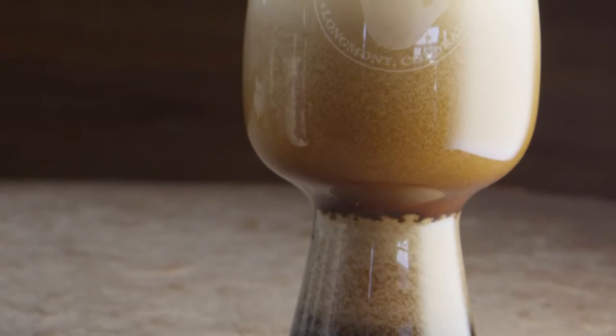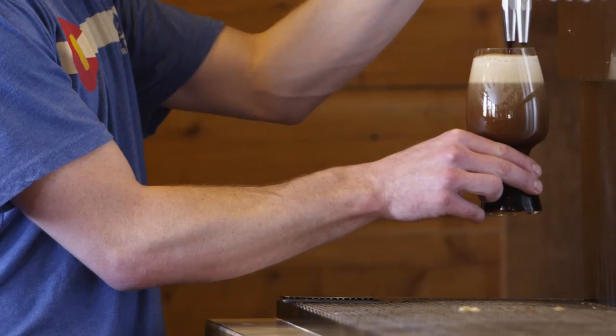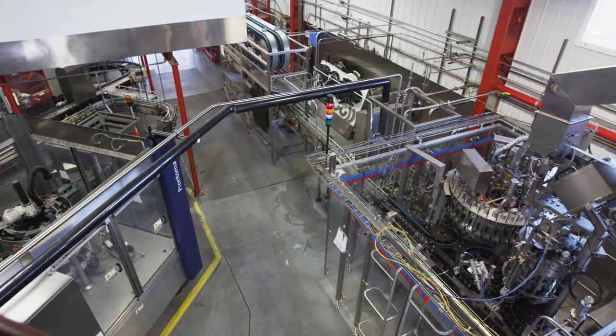A beer-specific glass will help to accentuate certain components and really deliver that as we intend, as opposed to just being a bucket to throw a beer in your mouth. And being a brewery that makes over 50% very dark beer, I think we're an ideal candidate to partner with Spiegelau.